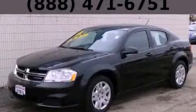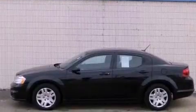This is a 2012 Dodge Avenger. It has a 2.4-liter four-cylinder engine and an automatic transmission.